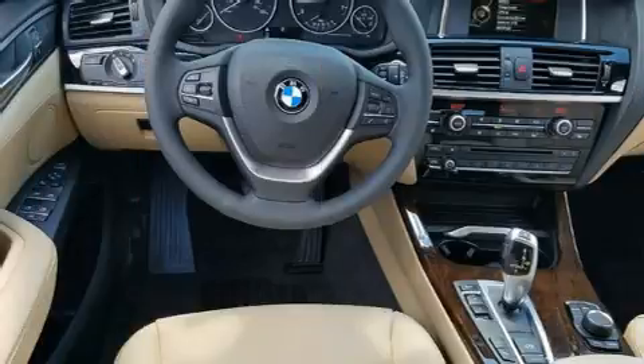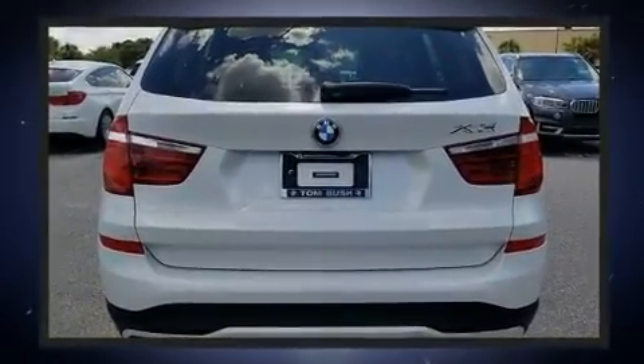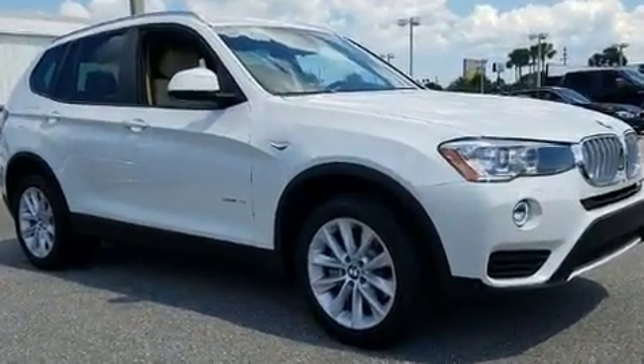All of the premium features expected of a BMW are offered, including a tachometer, variably intermittent wipers, automatic dimming door mirrors, a power liftgate, and more.